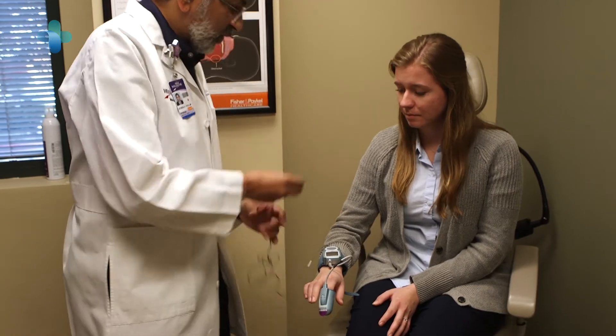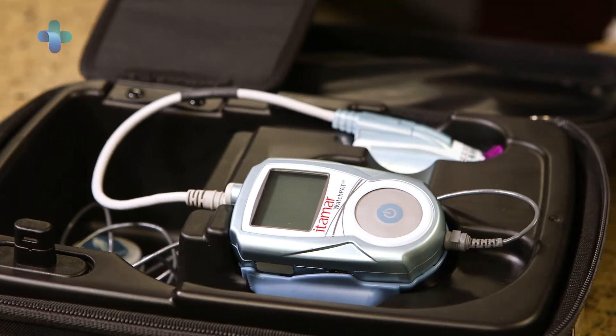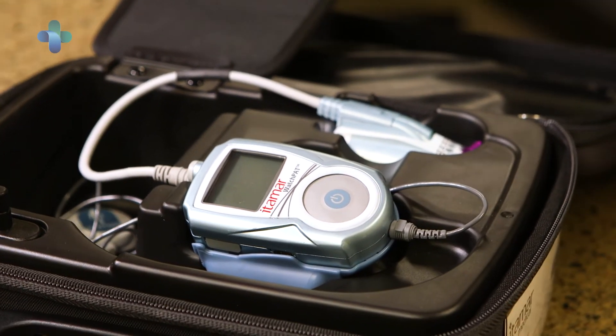There's the optional single lead that attaches to the chest for measuring snoring and body position, and also now the central events as well with thoracic movement. So in terms of ease of use, when it's described to the patient, they are very thrilled to hear about that.